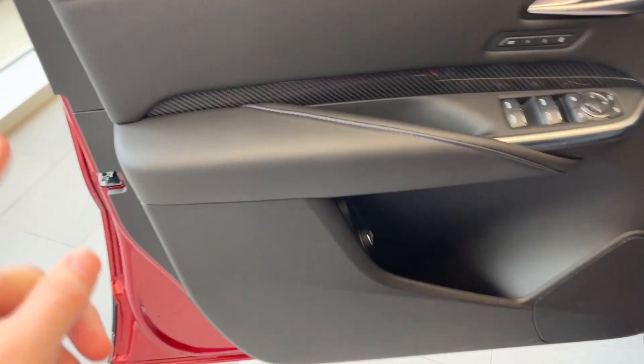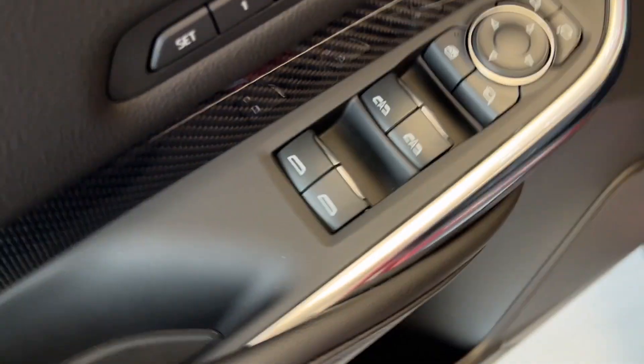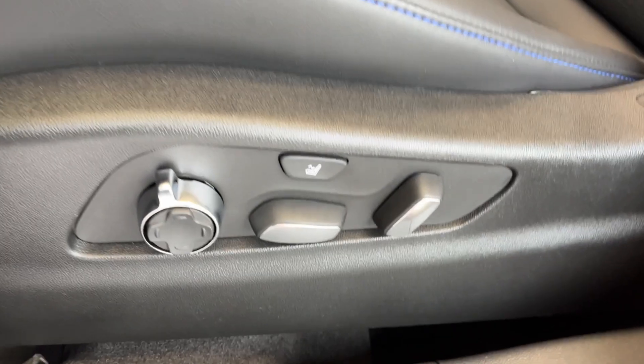Checking out the interior, here's our door with a nice carbon fiber accent, power lock and unlock, memory seating, as well as powered windows and power retractable mirrors. Down below we have some storage and our hands-free power liftgate controls. Taking a closer look at the seats, we have Santorini boost stitching, and down to the bottom left we have the power seating, power lumbar, as well as massaging seats.